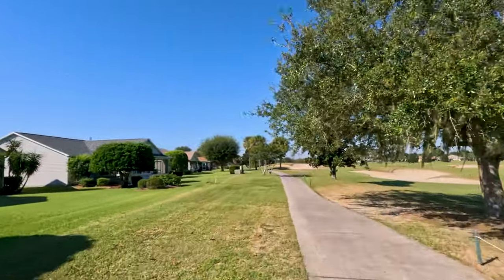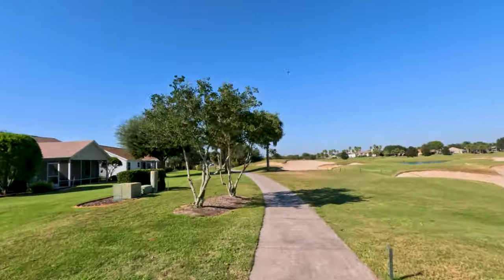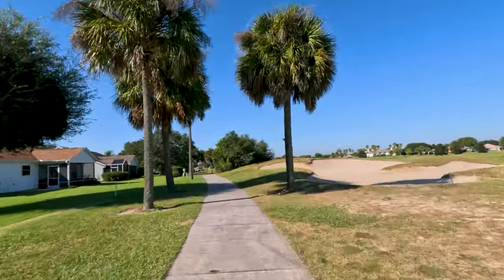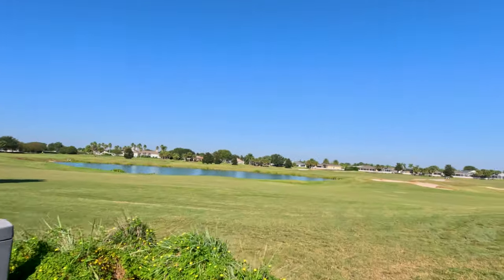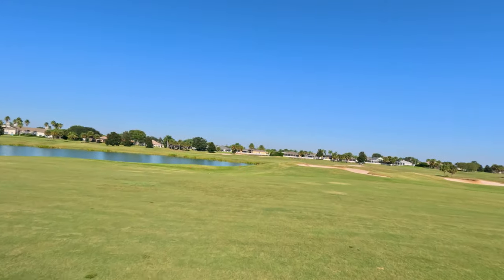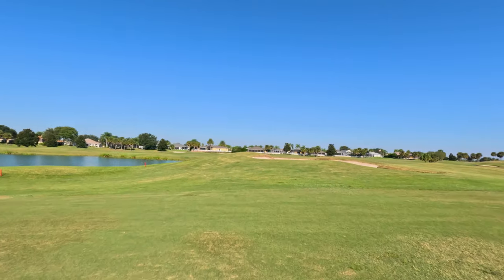Not every conversation we have in the golf cart is going to be Emmy-winning, but I just wanted to give you guys a little taste of what we talk about on the cart ride — usually it's nothing but mindless chatter. Anyway, we did find the ball and it's sitting in a really good spot.